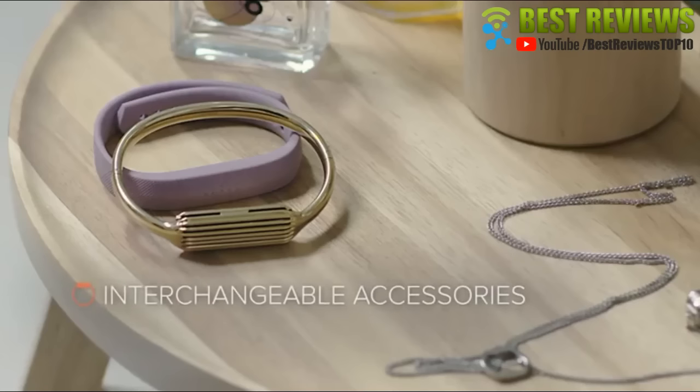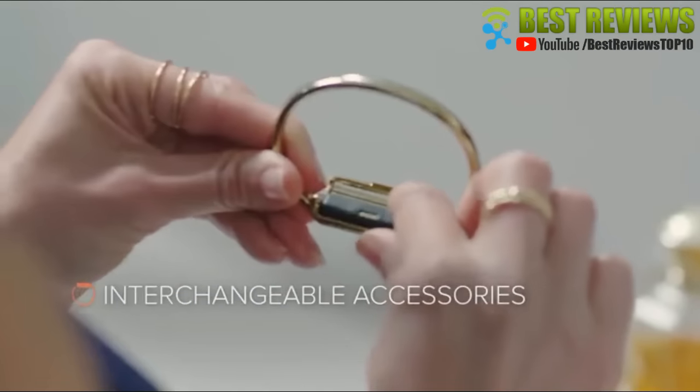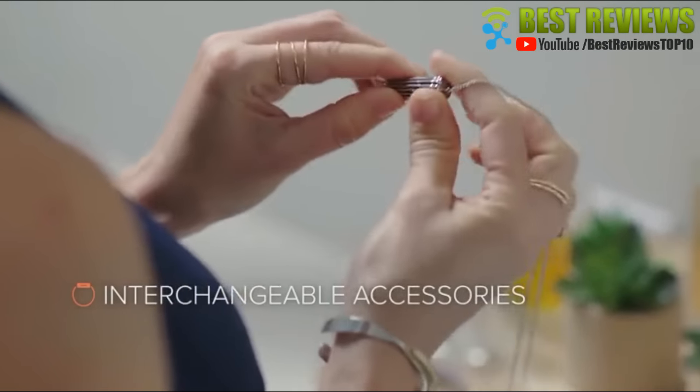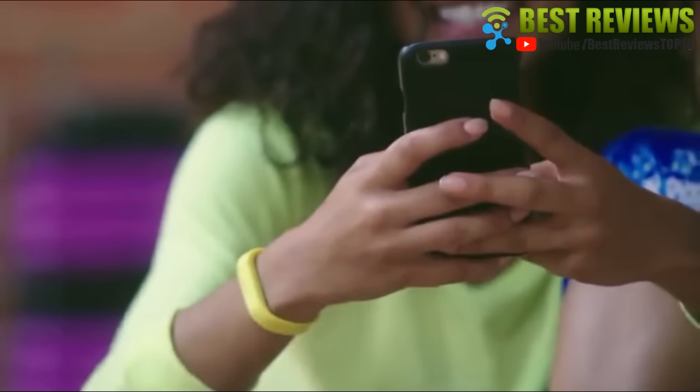Flex 2 is designed with an ultra-slim removable tracker that hides away in classic bands, fashionable bracelets, and pendants, so it works with your personal style and goes everywhere that you do.